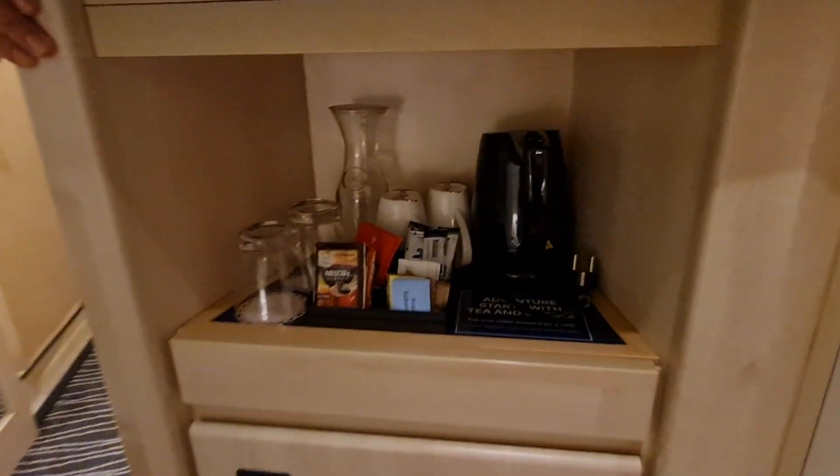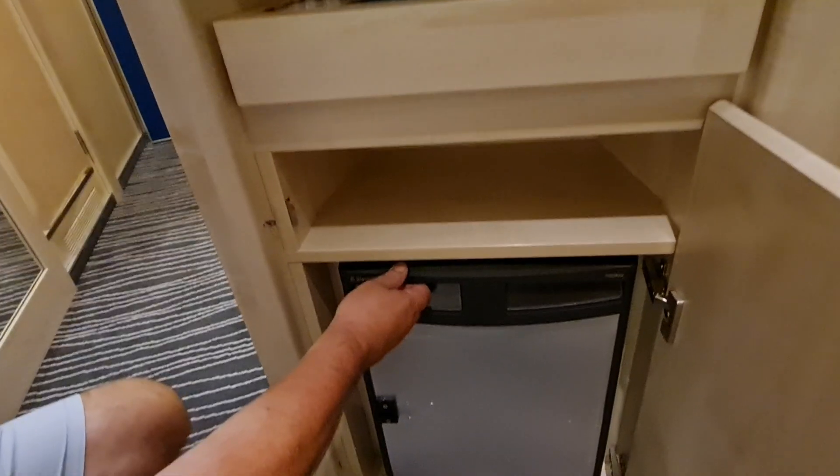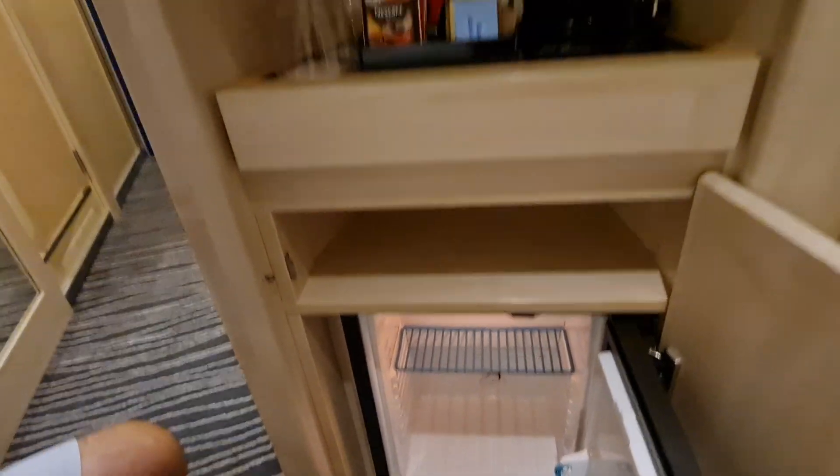On this side, you've got your, obviously, tea and coffee-making facilities, and your TV, and you've also got a fridge. It seems to be standard in most cabins now.